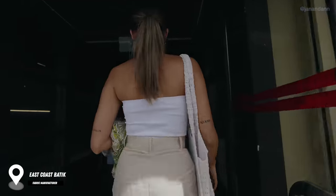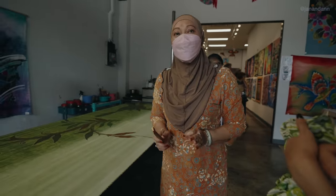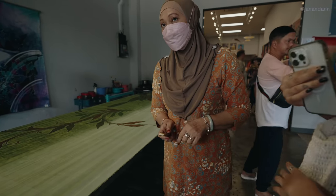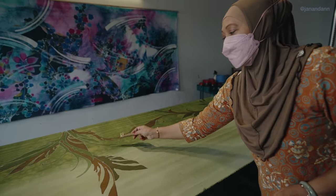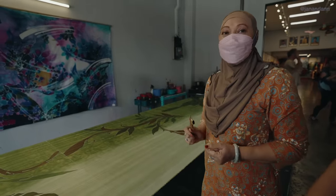Welcome to the batik demonstration. The artist starts with a white piece of material, either silk or cotton, and uses imagination to sketch the design. They then separate the colors before using a normal brush to fill in all the colors by hand.